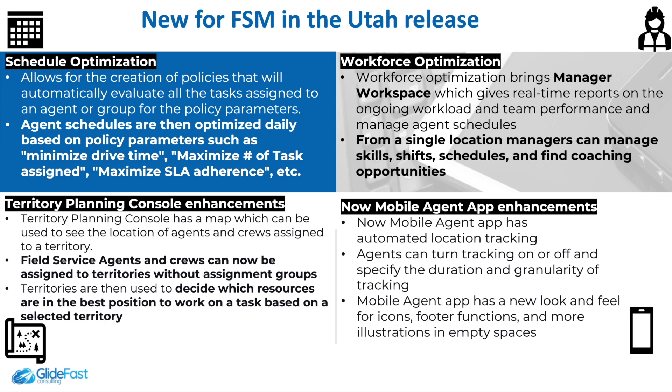Also new in FSM Utah is workforce optimization, which brings a manager workspace that allows managers to see real-time reports of ongoing workload, team performance, and schedules from a single location. From this workspace, managers can manage skills, shifts, and schedules, and find coaching opportunities.